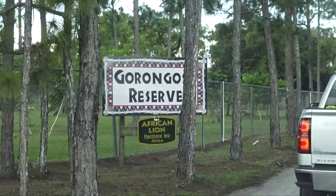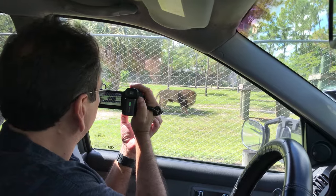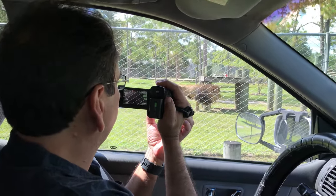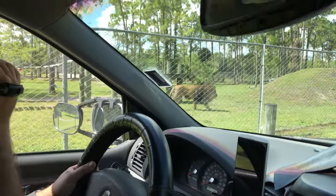And now the pièce de résistance. Here in the Gorongosa Reserve we have the king of the jungle — the African lion. Although they don't really live in the jungle; they live in the savannas of Africa.